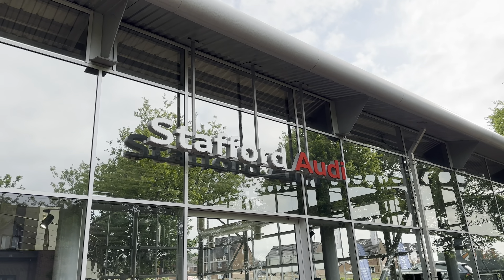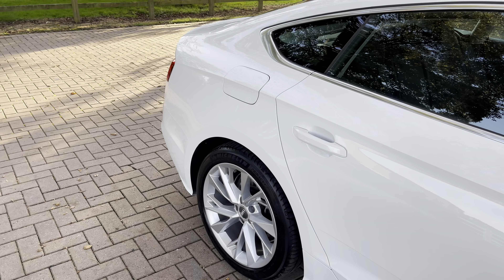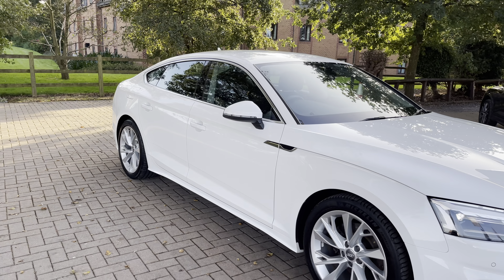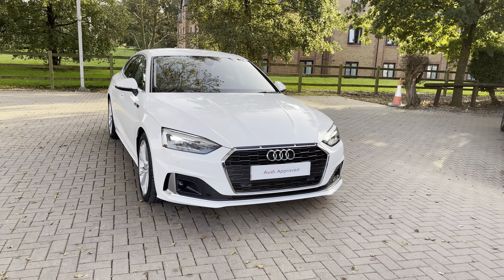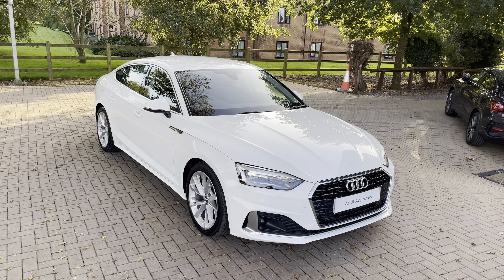Hi, I'm Oliver at Stafford Audi and today I'm going to be taking you around this Audi approved used vehicle. The vehicle in question is this 2020, on a 20 plate, Audi A5 Sportback Sport 35 TDI S-tronic in the lovely Ibis White. I'm sure you'll agree it looks really sharp and really stylish, especially with the silver and chrome exterior elements — it really stands out on the road and looks very fresh and modern.